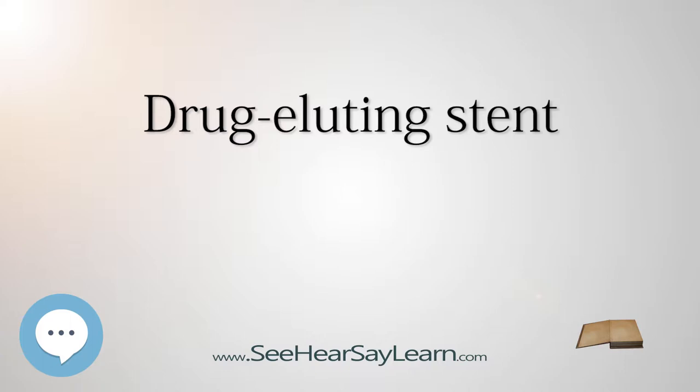Coronary artery bypass graft surgery is the best treatment for some patients. Differences between outcomes with stenting and with coronary artery bypass surgery (CABG) are a point of controversy.